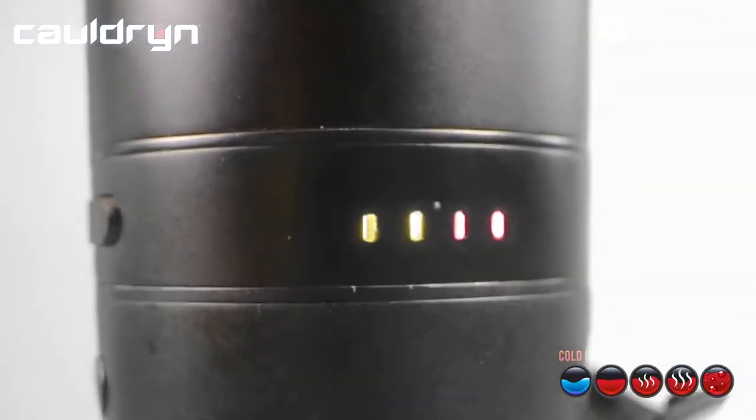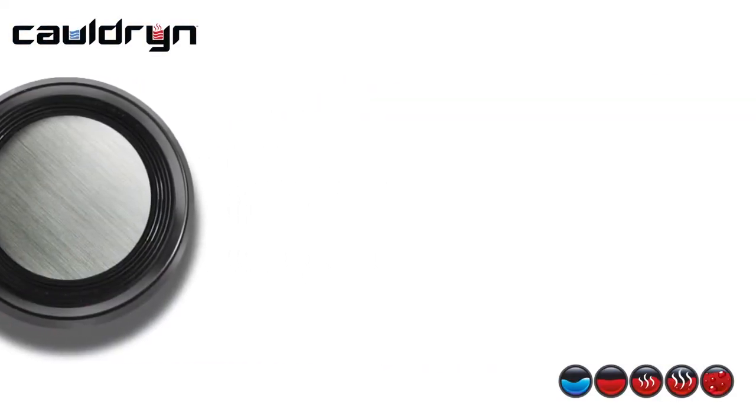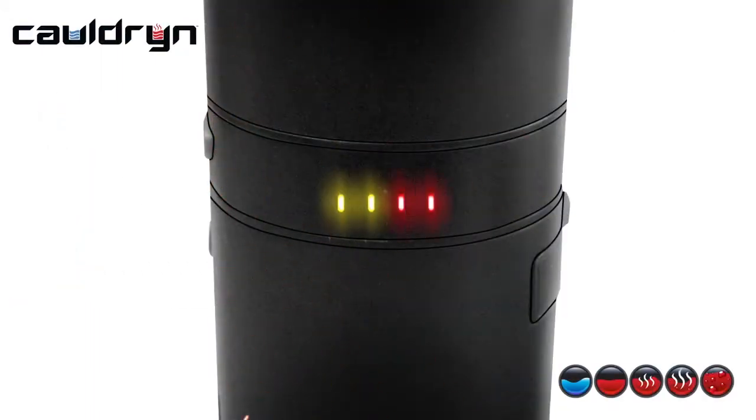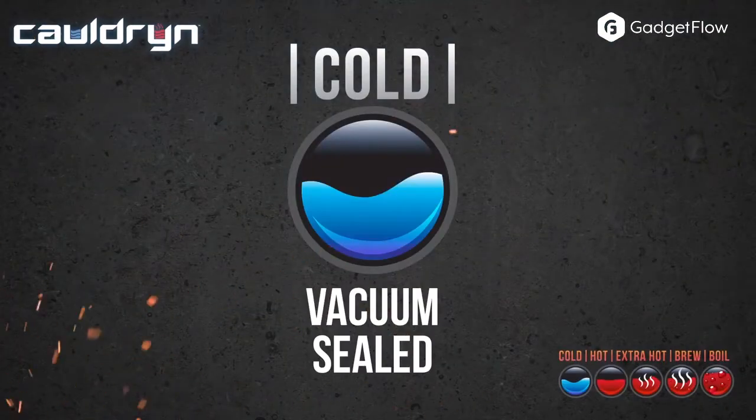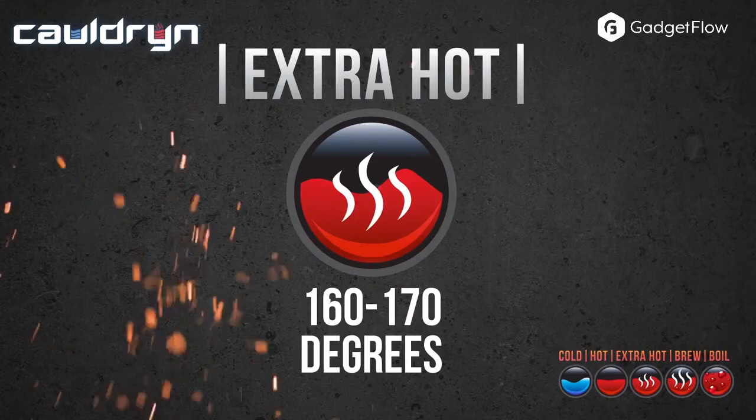It features the innovative fire heating element and a built-in battery, which lets you boil water anytime, anywhere. The Cauldron also works with all temperatures of water, including ice water. Simply pour it in and turn it on. There's a control panel on the front with five different heat settings, so this revolutionary bottle is ideal for those with commutes or who love the great outdoors.